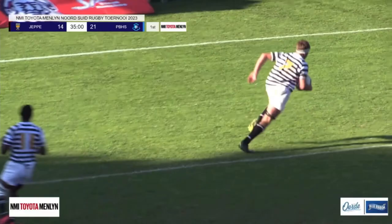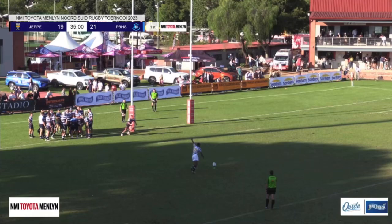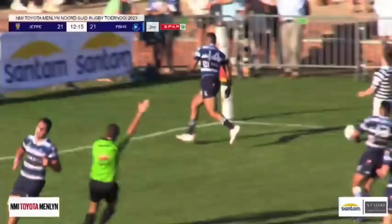Absolute distribution here from Matthew — you could see it open up. He plays it with a bit more urgency, it opens up a 2v1 across to the wing, and Scott Nell will be in for his second!